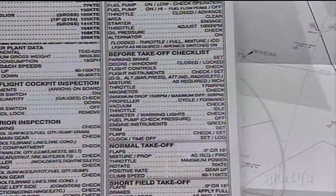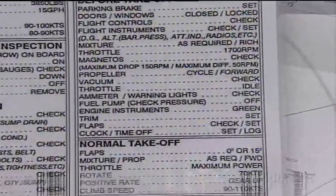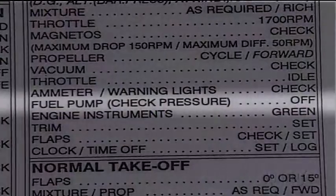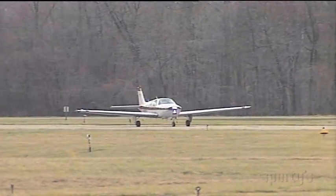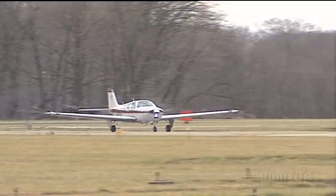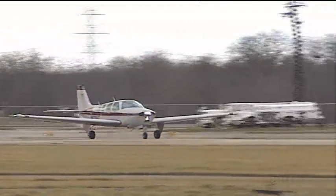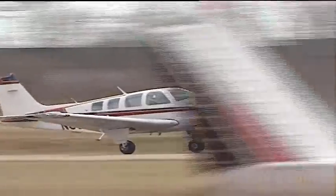If you run across a checklist item that is puzzling, ask someone who knows the airplane well why that item is there. On many Bonanzas, for example, the checklist specifies that the aux fuel pump be off for takeoff. Why? The engine will hardly run because the mixture is too rich with the pump turned on. There have been a lot of serious accidents caused by pilots not using checklists or omitting items on checklists, and this is a risk you can minimize by using a checklist every time you fly.